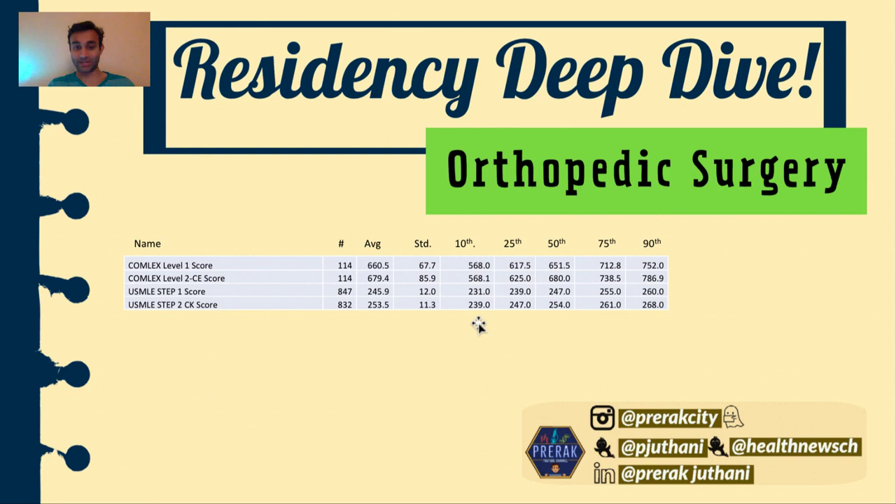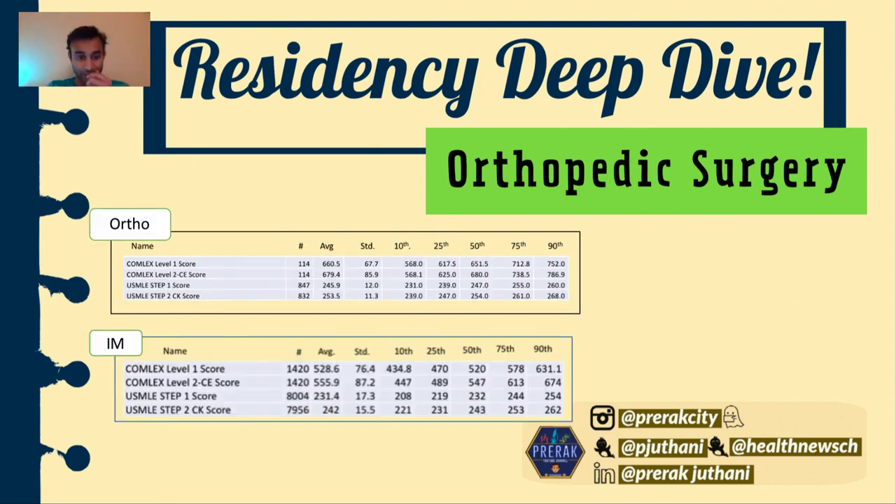The next thing is I wanted to break this down by percentiles. This includes COMLEX Step 1 and Step 2 CK. Individuals who are DO usually have to take COMLEX Level 1 and Level 2, as well as Step 1 and Step 2 — that's why the COMLEX scores are much lower in number compared to the Step 1 and Step 2 CK scores. The 50th percentile score for orthopedic surgery was a 247, which means 50% of individuals had a score above 247 and 50% had a score lower than 247. Similarly, the same thing can be said for Step 2 CK, which is 254. This may not mean much until you compare it to another specialty.